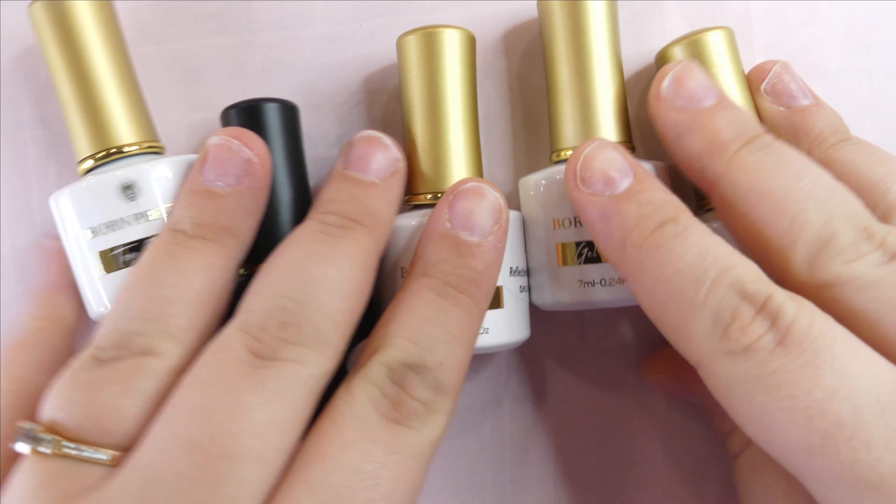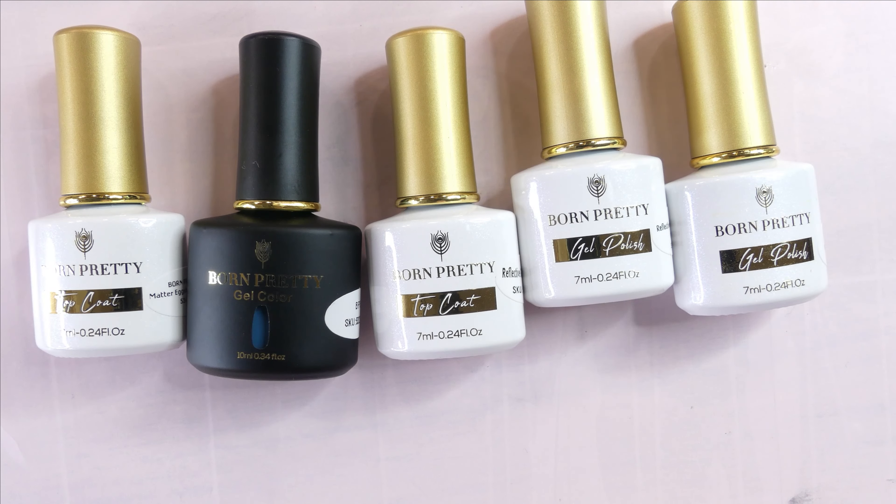Once again, these are the products they sent me this month and I'm super happy and grateful for all of them. I'm also super excited to get into the video now and just create what I have in mind.